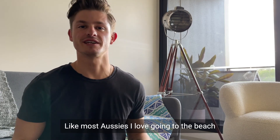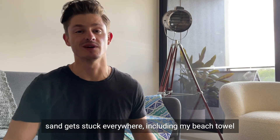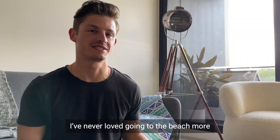Like most Aussies, I love going to the beach, but the one thing that annoys me so much is when sand gets stuck everywhere, including my beach towel. So what I did is I invested in a Koala Comfort sand-free towel, and honestly, it's changed my life. I've never loved going to the beach more.